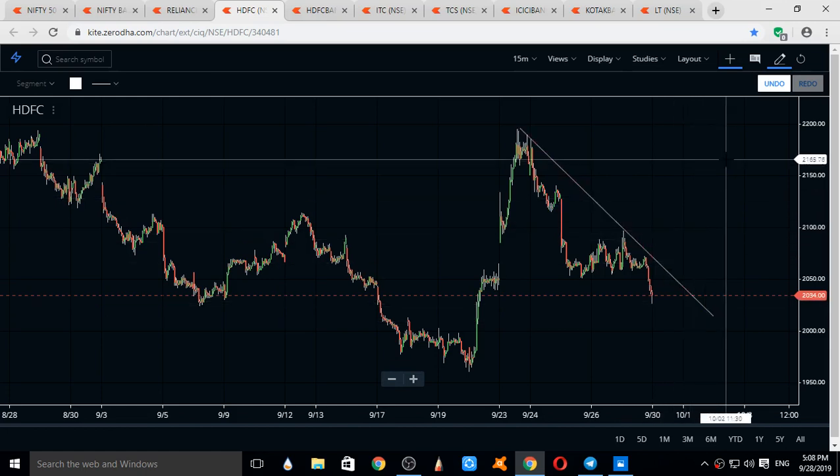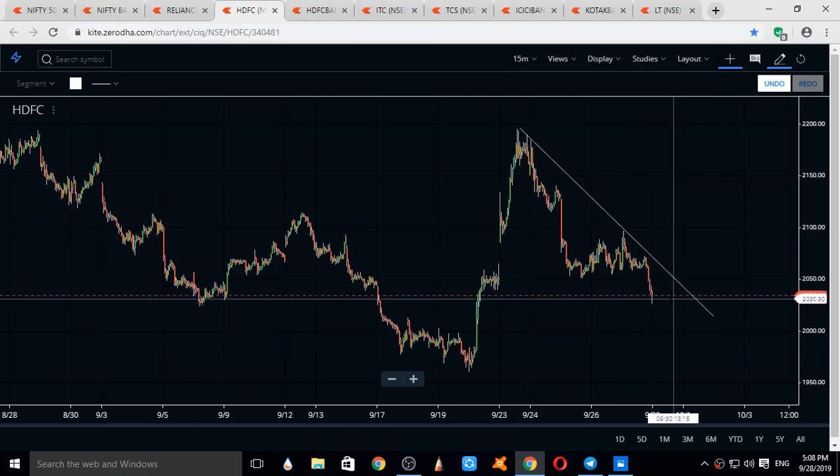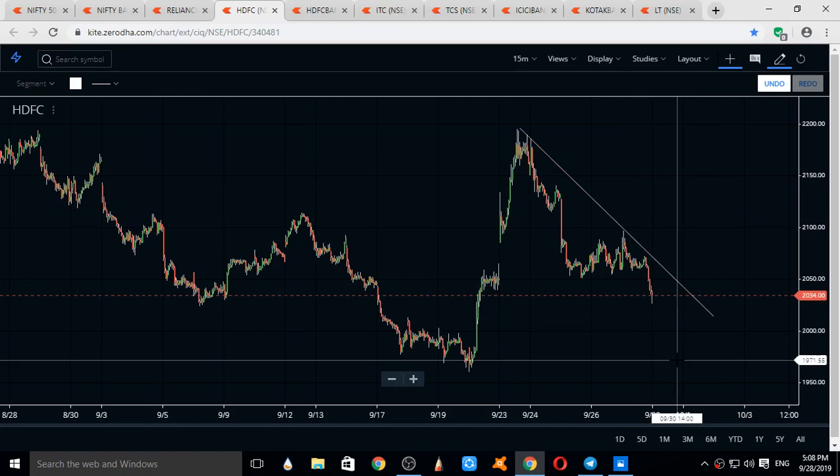HDFC is at a good buying area. Supports for HDFC are 2010 and 1960 as major supports. Resistances come at 2050, 2077, and 2100.